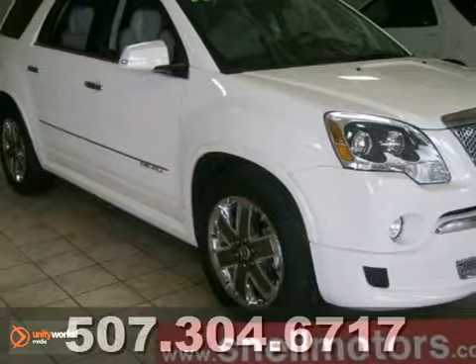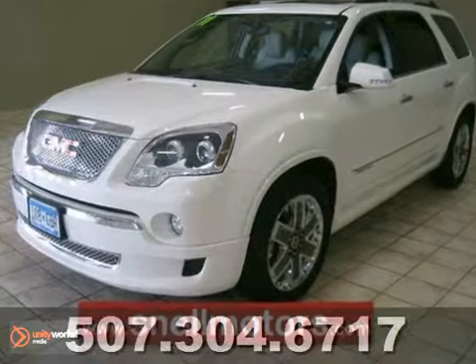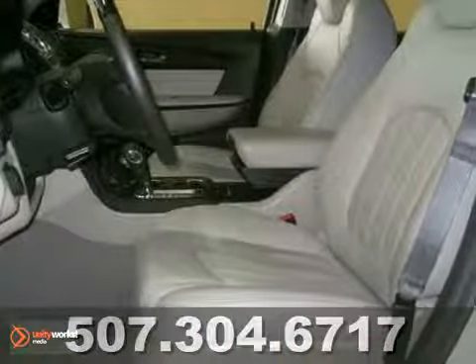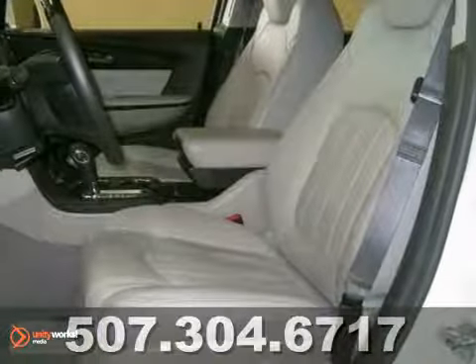Here's a 2011 GMC Acadia Denali — this is the Acadia everyone is talking about. This one-owner vehicle was maintained very well and is very clean.